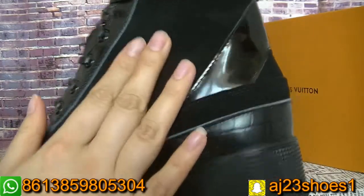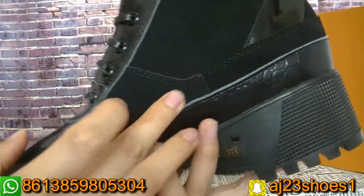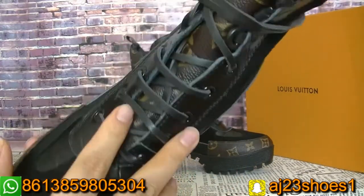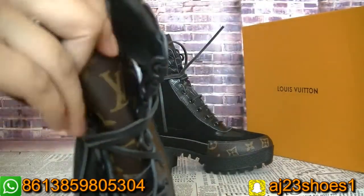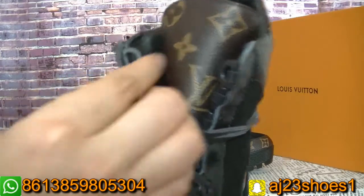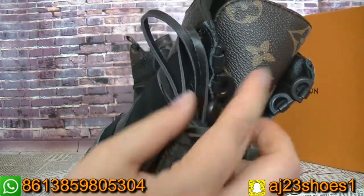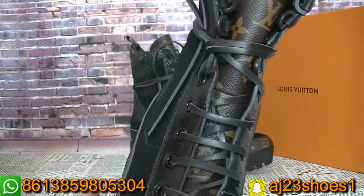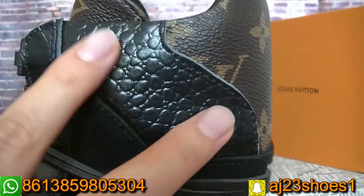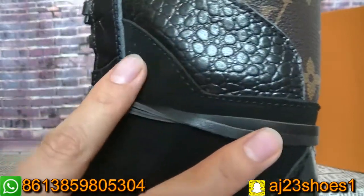And you can see this part — the material is not the same. And the zipper, you can see it here. You can check the zipper and the details. Each part has stitching. Very perfect.